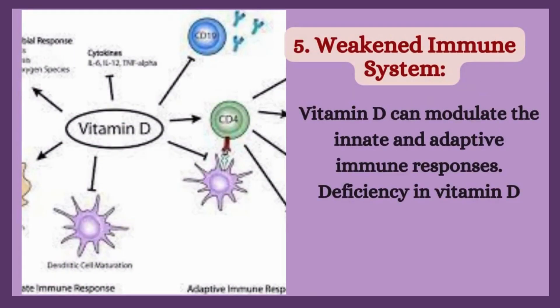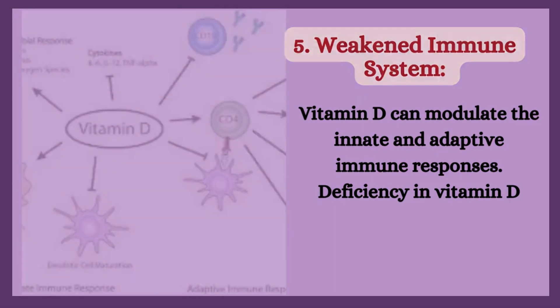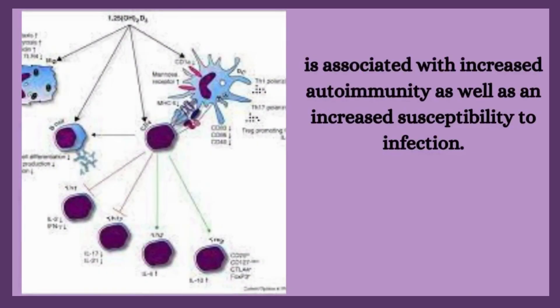5. Weakened immune system. Vitamin D can modulate the innate and adaptive immune responses. Deficiency in vitamin D is associated with increased autoimmunity, as well as an increased susceptibility to infection.